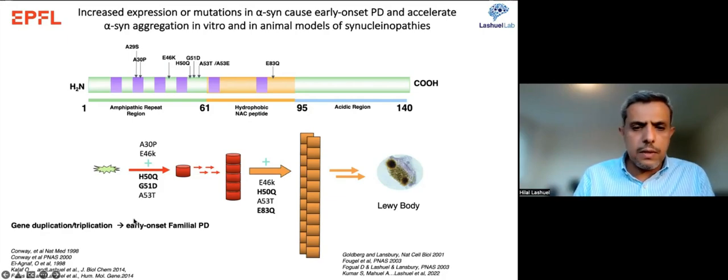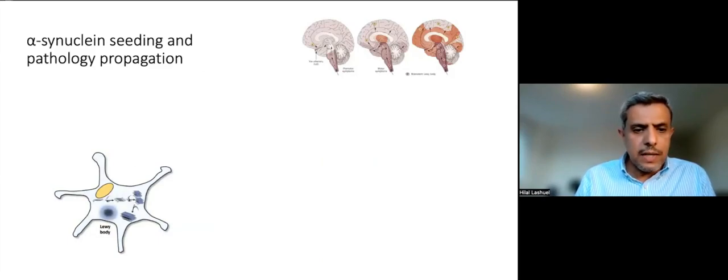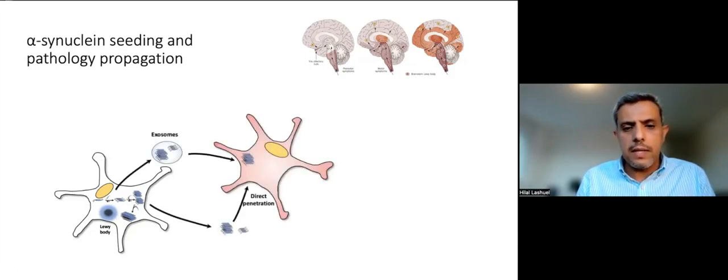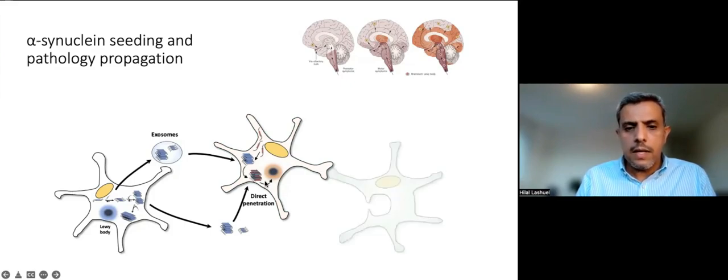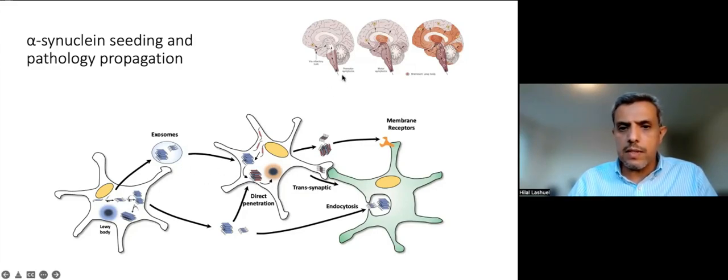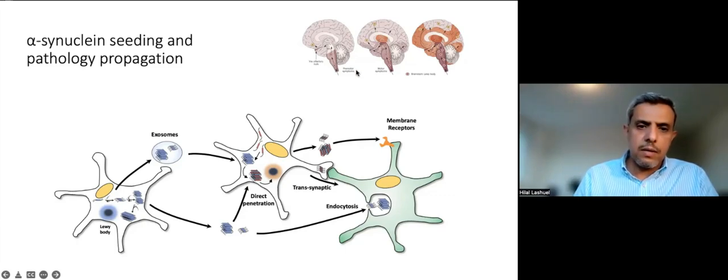Aggregation usually starts in a neuron where the protein begins to oligomerize, forming small fibrils that grow by monomer addition. These fibrils transition to deposits, though the mechanism is still unclear. These aggregates get secreted by neurons and taken up by neighboring cells — neurons, astrocytes, and other cell types — where they corrupt the endogenous protein, act as a seed, and induce more aggregation via endocytosis, trans-synaptic, or membrane receptor mechanisms. This cell-to-cell propagation is thought responsible for spreading of aggregates in Parkinson's disease brain.